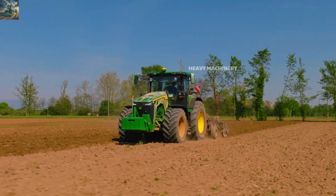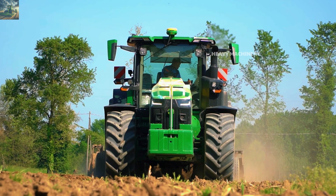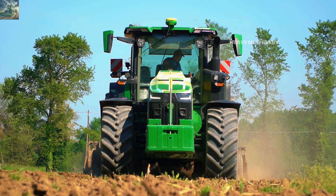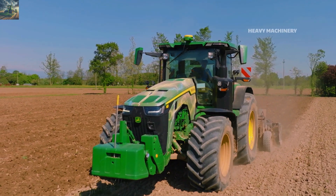This tractor has a fuel tank with a capacity of up to 660 liters, allowing it to run continuously for hours without the need for refueling. This is especially important for large farms, where stopping for fuel could disrupt work and reduce productivity.